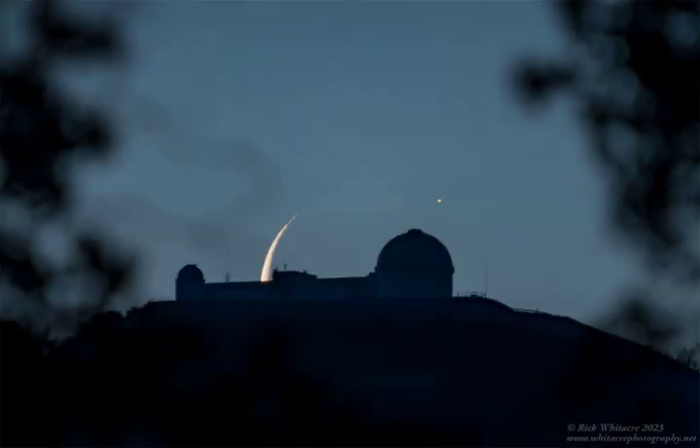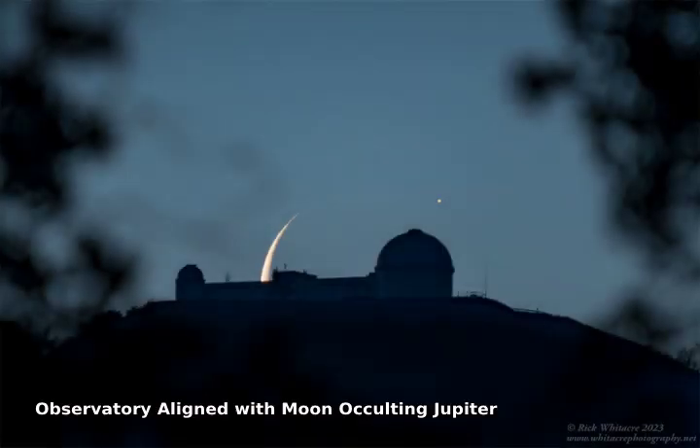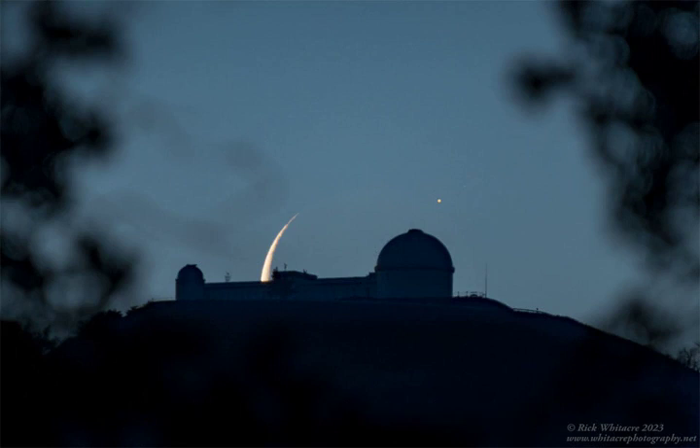Sometimes we witness the moon moving directly in front of, called occulting, one of the planets in our solar system. Earlier this month that planet was Jupiter. Captured here was the moment when Jupiter reappeared from behind the surface of our moon. The moon was in its third quarter, two days before the dark new moon.